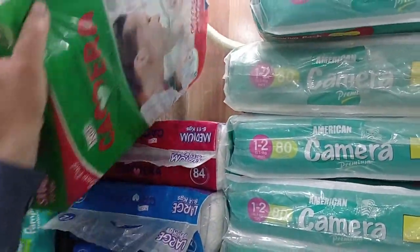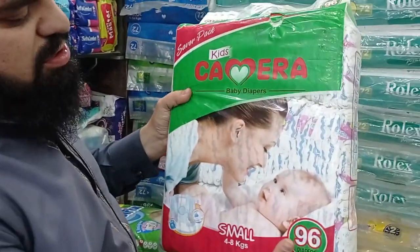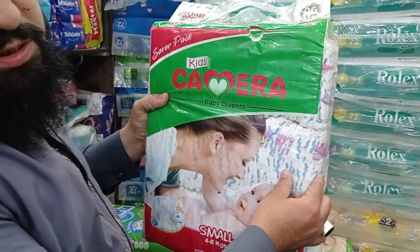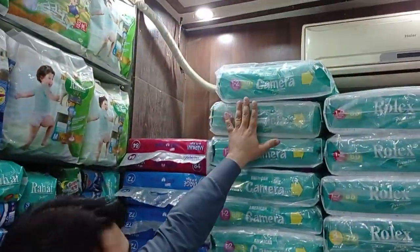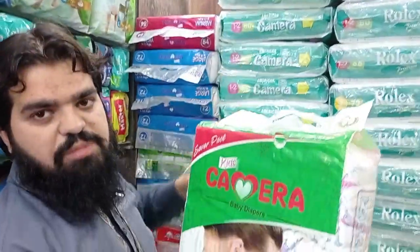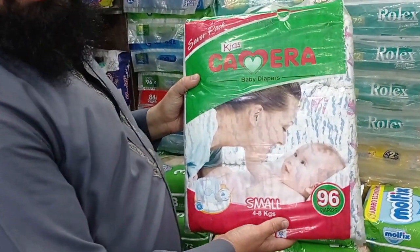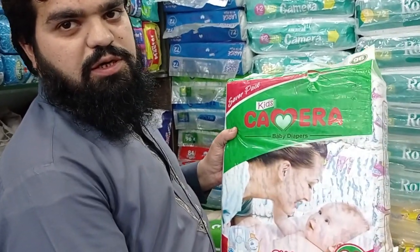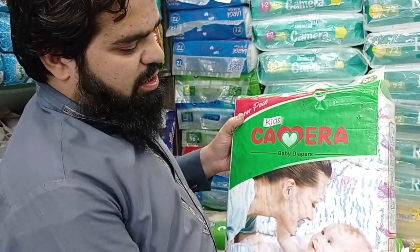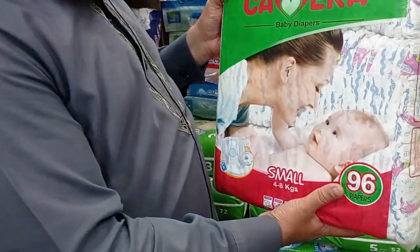This is the plain/simple diaper. It has a plain tape and a magic tape, and the quality is good. Do you want a plain diaper or a premium diaper? Take the premium quality one. Let's move on to the next one.